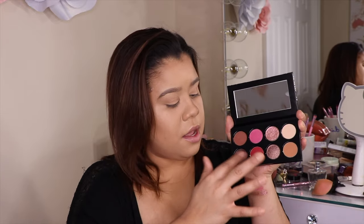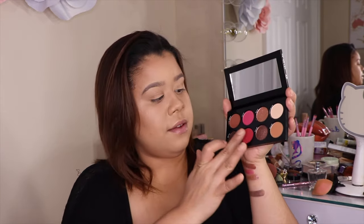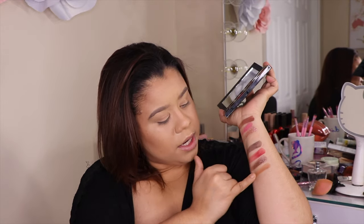And then next to that, we have Live in Concert, which is this really nice chocolate brown. After Live in Concert, we have 25, which is a beautiful burgundy shade — I love it. And then next to 25, we have It's a Texas Thing. She was from Texas. This is a really nice shimmer. And then after It's a Texas Thing, we have Los Tinos — it's like a muddy brown.